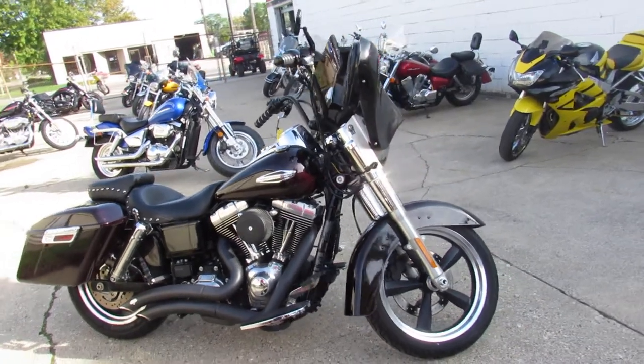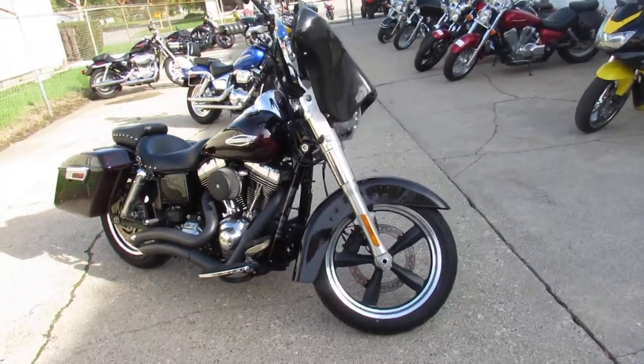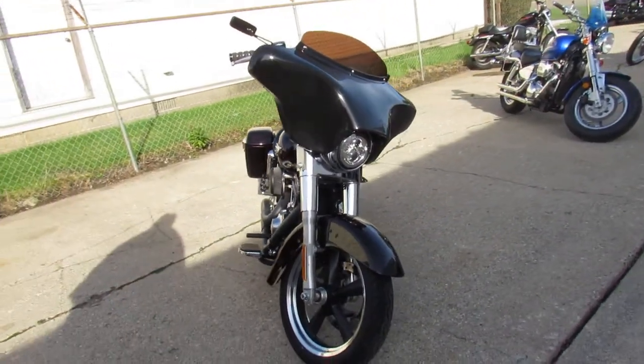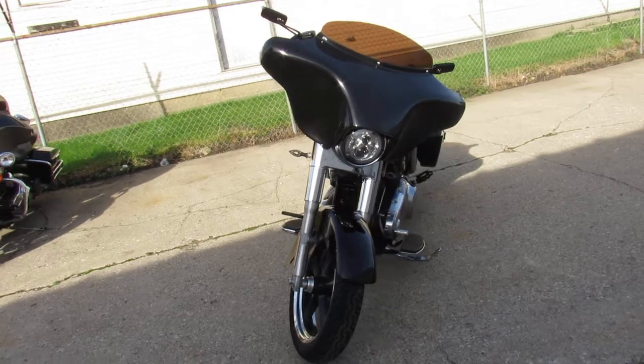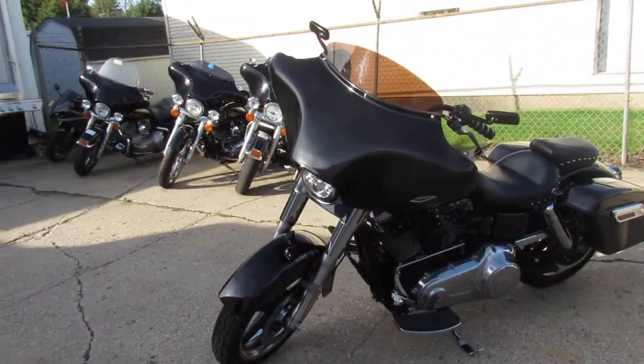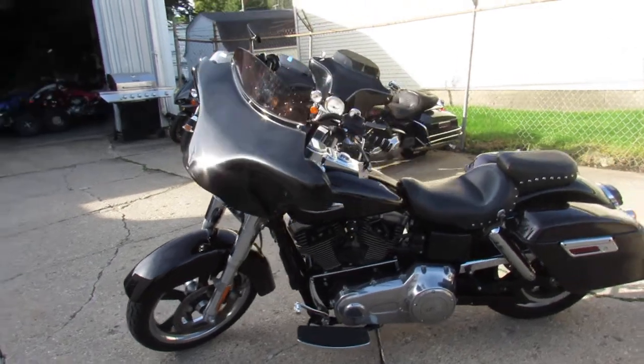Hey guys, it's ApprovalPowersports.com here doing some videos on the used Harley Davidsons — over 300 used Harleys in the showroom for sale. This one here is a 2014 Switchback, only has 8,720 miles. Runs strong, needs nothing, ready for the road.